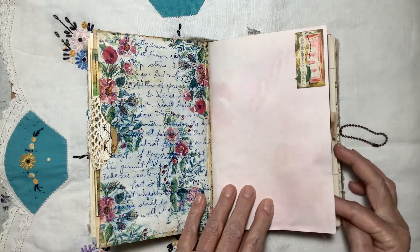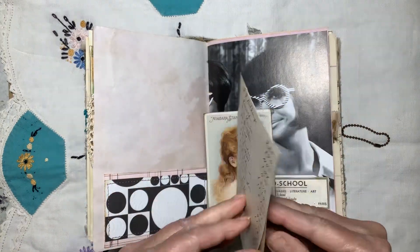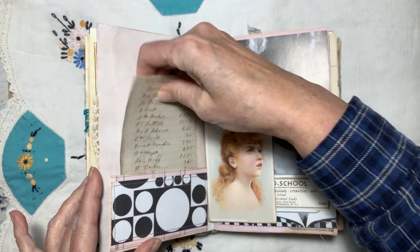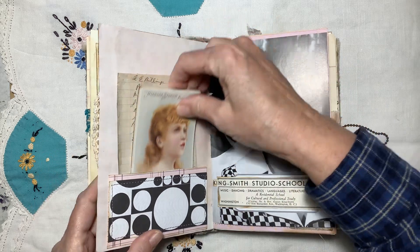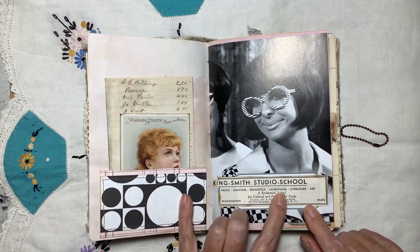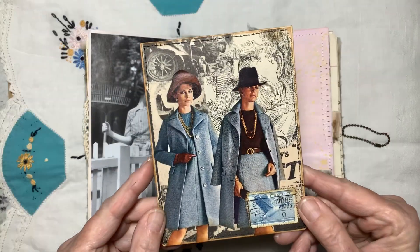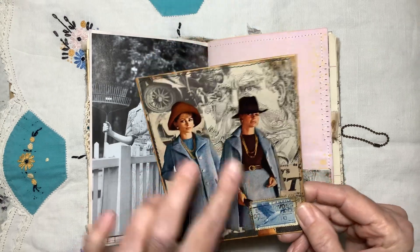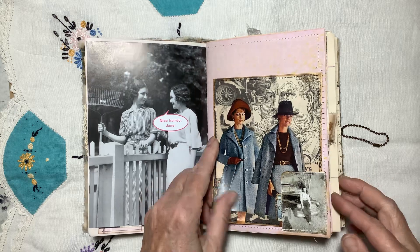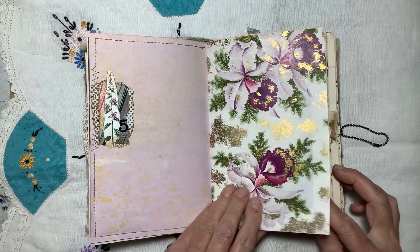This is some beet-dyed paper — or maybe avocado, it kind of looks like avocado. In the pocket here we have a page from one of those little mini ledgers I got at the thrift store, which has some writing space, and this is actually a magnet I like. There's one of those little ads for a different school — this one is the school of music, dancing, dramatics, languages, literature and art. Here's a tag I made with two pictures — actually one picture I cut out of an old catalog. I liked the outfits, and I just did a collage background.